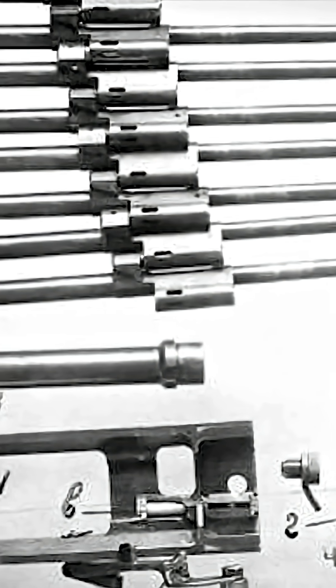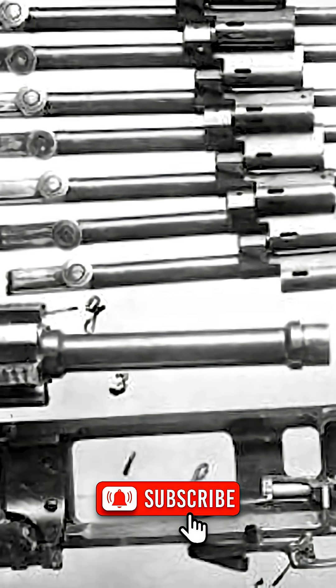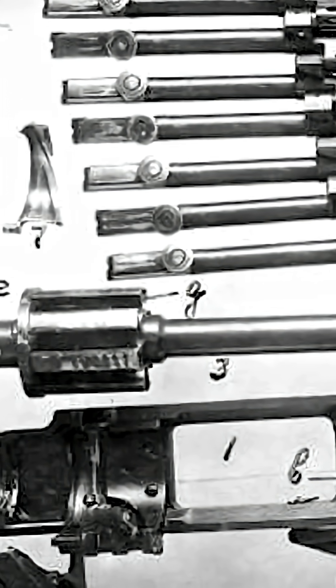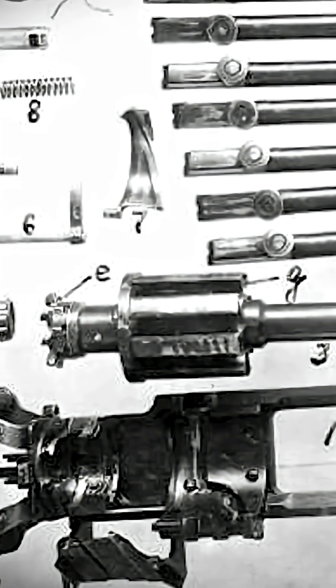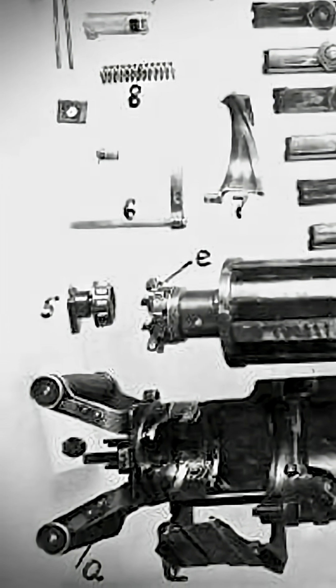The Commission even noted its potential for a significant psychological impact on the battlefield. Nevertheless, the weapon was never adopted. Its complex design offered no decisive advantage over existing service machine guns, such as the PM-1910, SG-43, or RP-46.